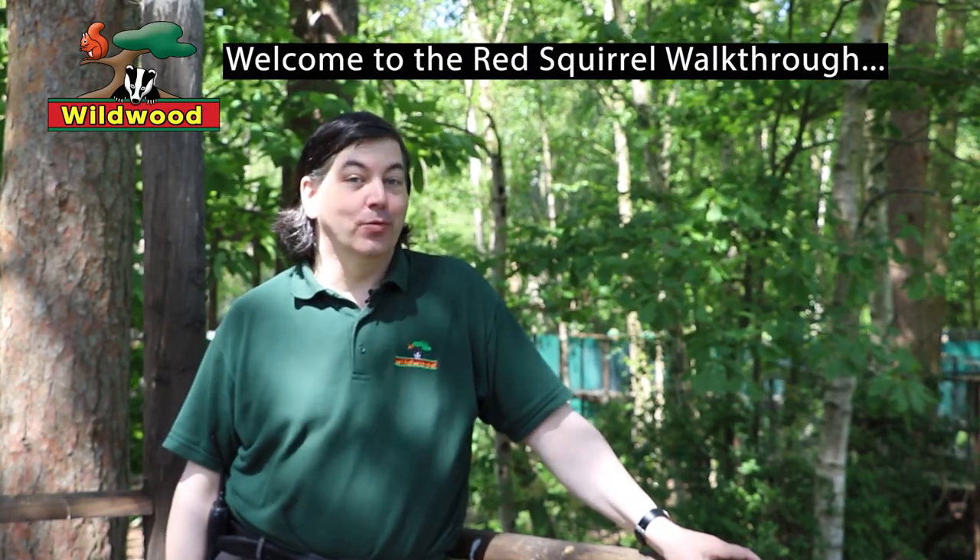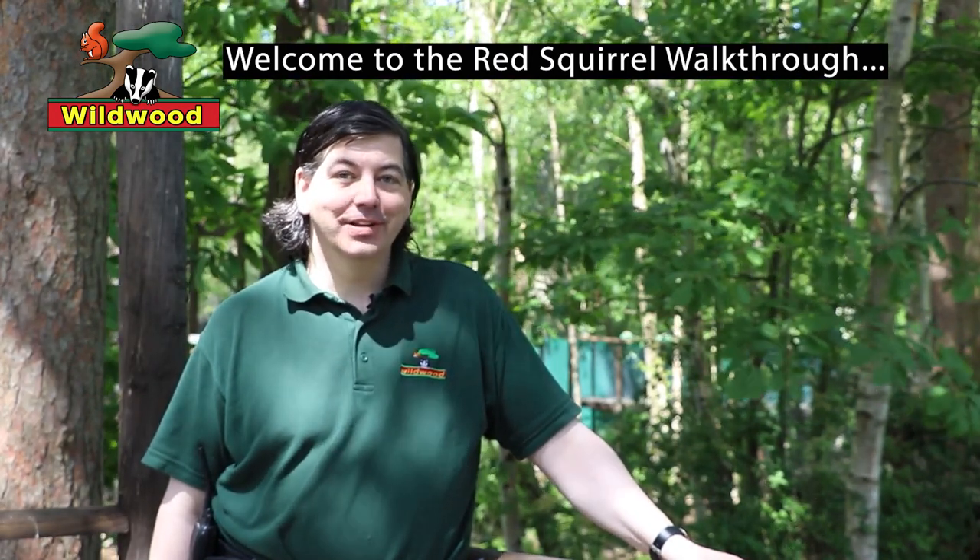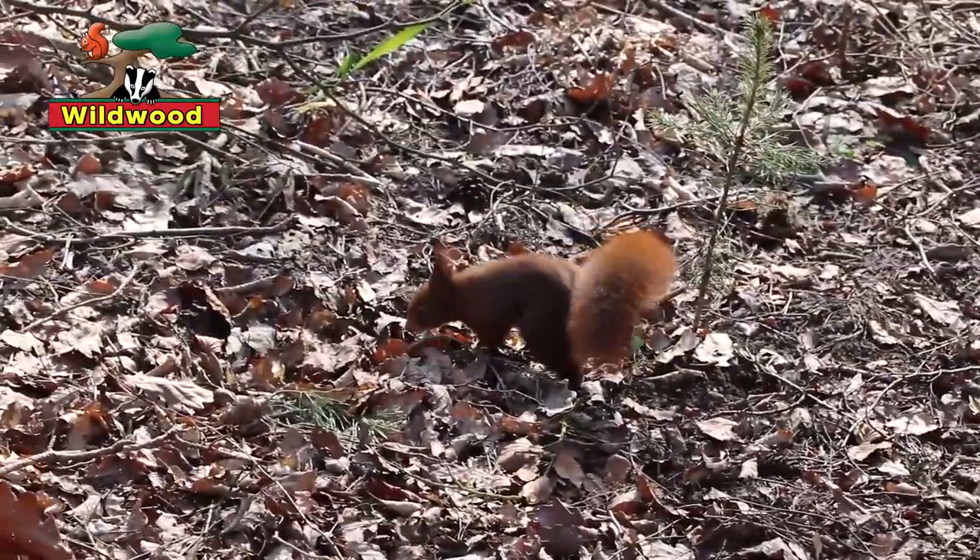Hello, welcome to Wildwood and welcome to our red squirrel walkthrough. Here we have nearly an acre of woodland where we have free-roaming red squirrels. Let's tell you a little bit about them.